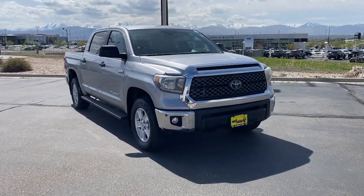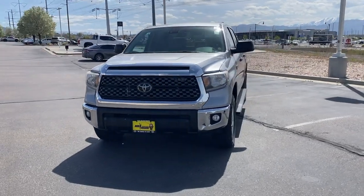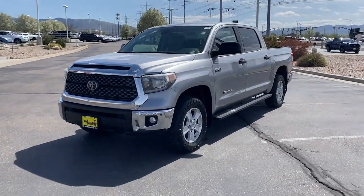Here is a wonderful 2020 Toyota Tundra. This vehicle is an outstanding buy with fewer than 60,000 miles on the odometer.